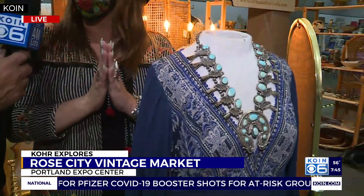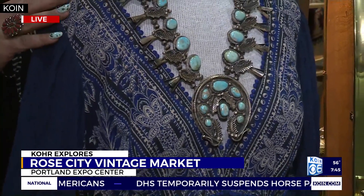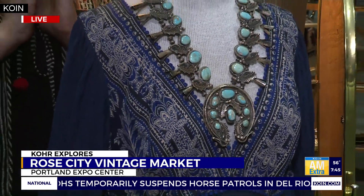So this squash blossom necklace would be one of the things I'd love to talk about. It's a Navajo Native American piece, and this was probably done in the 40s or 50s by Carl Begay. I think there is just so much incredible artistry and craftsmanship out there from all different eras. Goes with the clothing too.